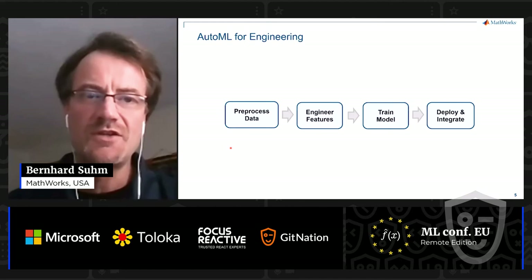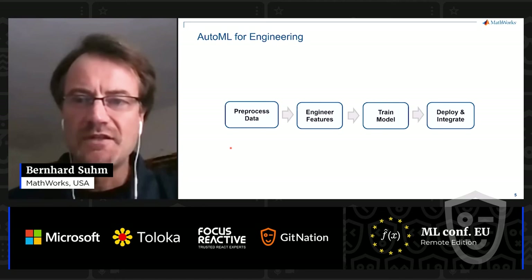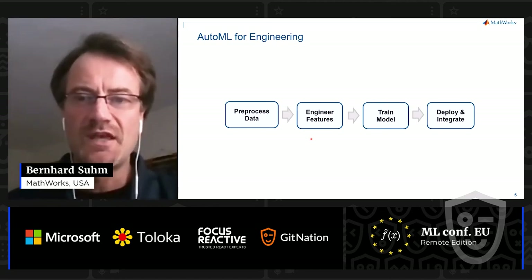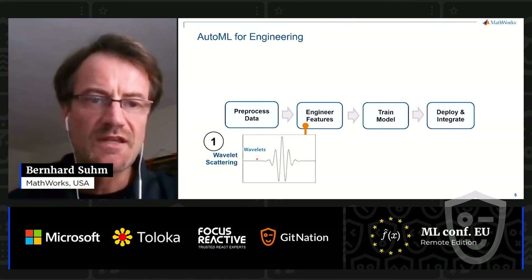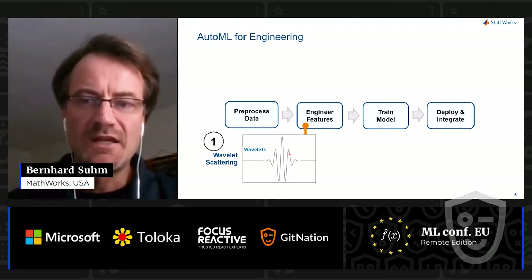So, how do you apply AutoML for engineering? Most engineering applications are based on signal and image data, and that's where feature engineering becomes critical for good performance — and that's notoriously difficult. We at MathWorks brought our signal processing knowledge to bear and came up with a three-step AutoML. First, you apply wavelet scattering. These wavelets are very suitable in their time-bounded shape to represent spikes and irregularities in your signal, so you get very good features.